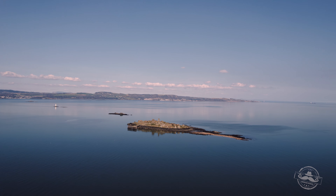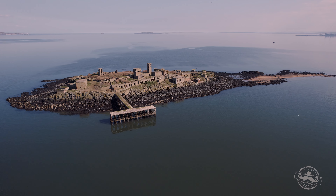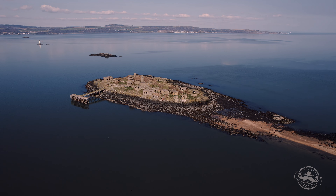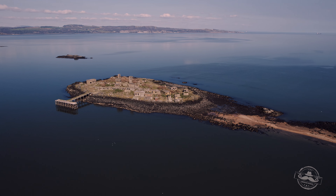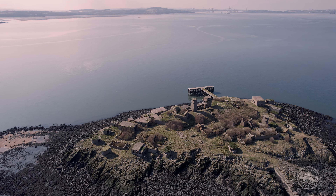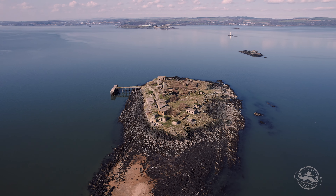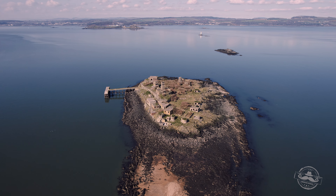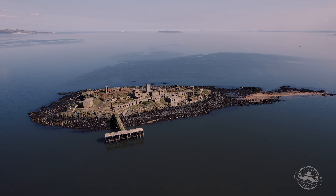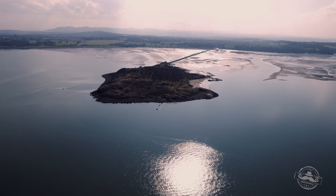1.2 miles north of Cramond Island, you can see the fortified island of Inchmickery. The island of Inchmickery was fortified in 1915 as part of the middle line of defense of the Forth, and specifically to cover the anti-submarine boom that ran from Burntisland Sands to Cramond Island. The guns of Inchmickery were first manned on March 16, 1915, when a detachment of 72 NCOs and men landed on the two islands from Leith Royal Garrison Artillery.